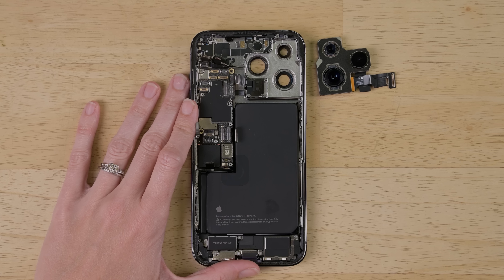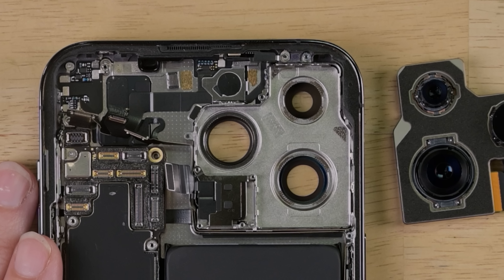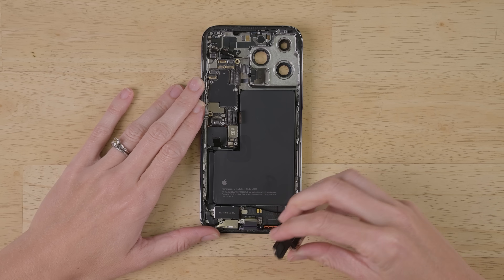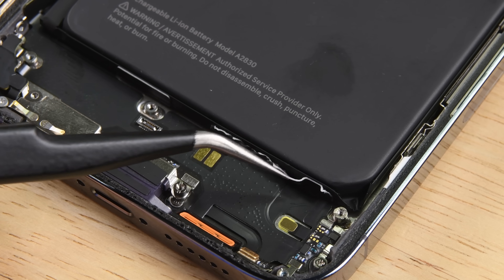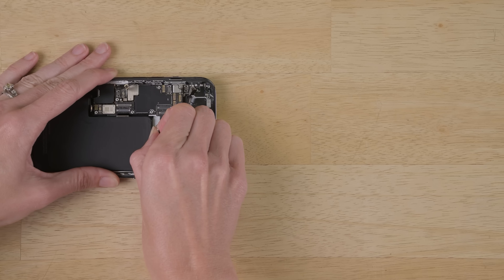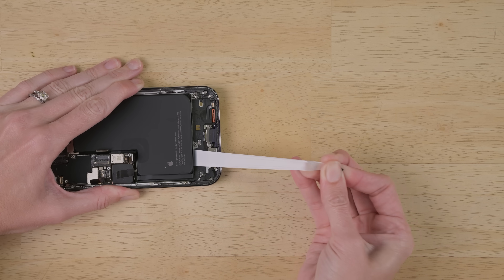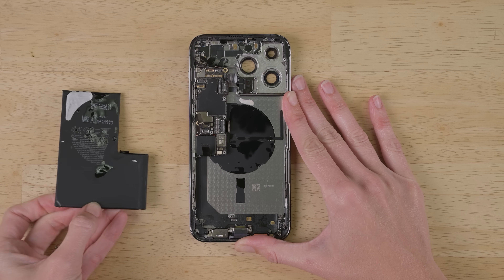Underneath those cameras, there's still a big ol' well in here. That's not gonna make battery removal any easier than last year. To tackle the battery, let's first remove the Taptic Engine and lower speaker. As much as I love reusable fasteners, this layer cake of hidden screws is a heck of a puzzle. Cross your fingers and toes — time to pull out the four battery strips. The 16.68 watt-hour battery is free, and just as L-shaped as ever.